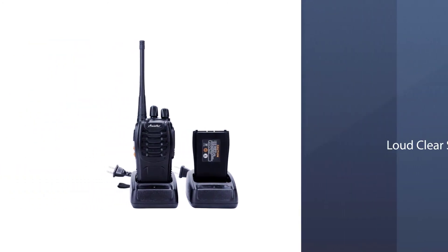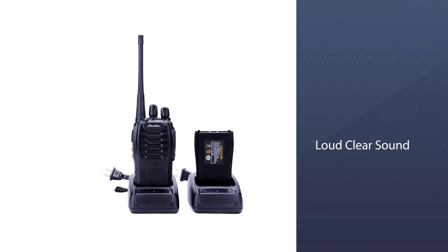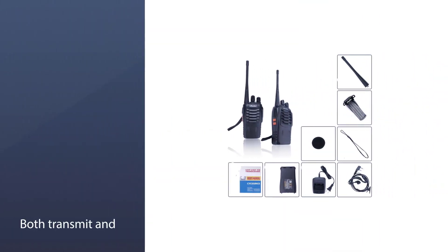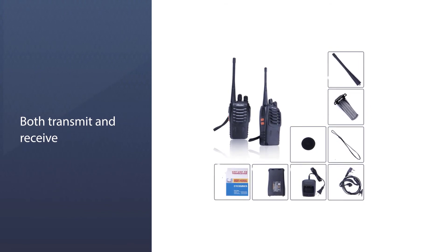The Ansoco Long Range Walkie-Talkies have a frequency range of 400 to 470 MHz. Because these walkie-talkies have UHF, the two-way radios can penetrate through steel, wood, etc.